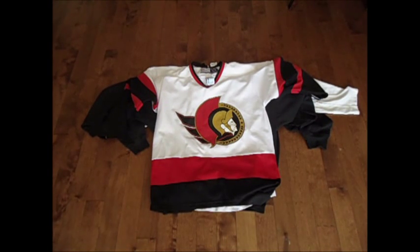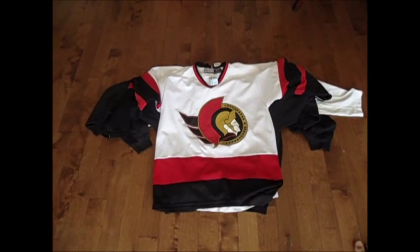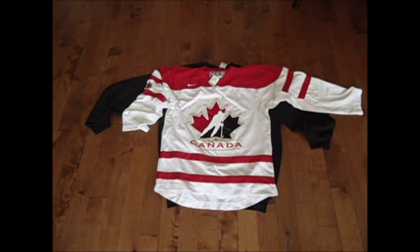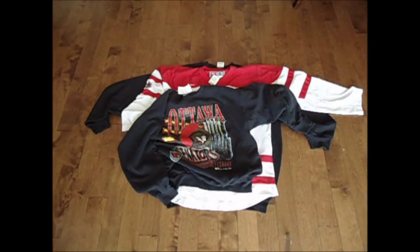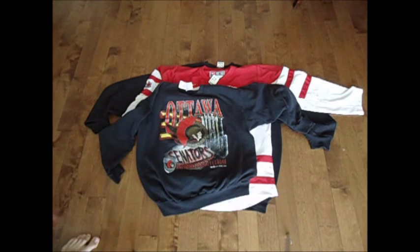Got this Ottawa Senators CCM jersey, size XL. And we've got this Ottawa Senators crewneck from 1993 — pretty cool, big NHL logo on the side there.